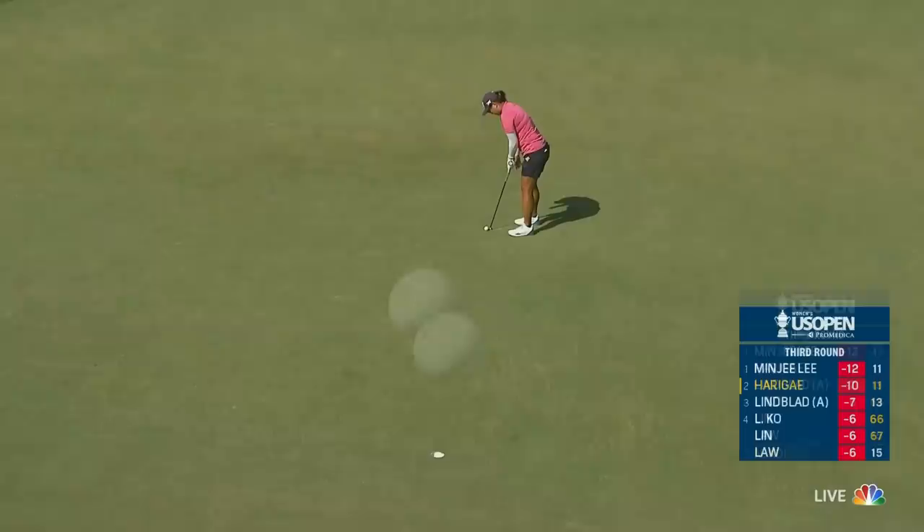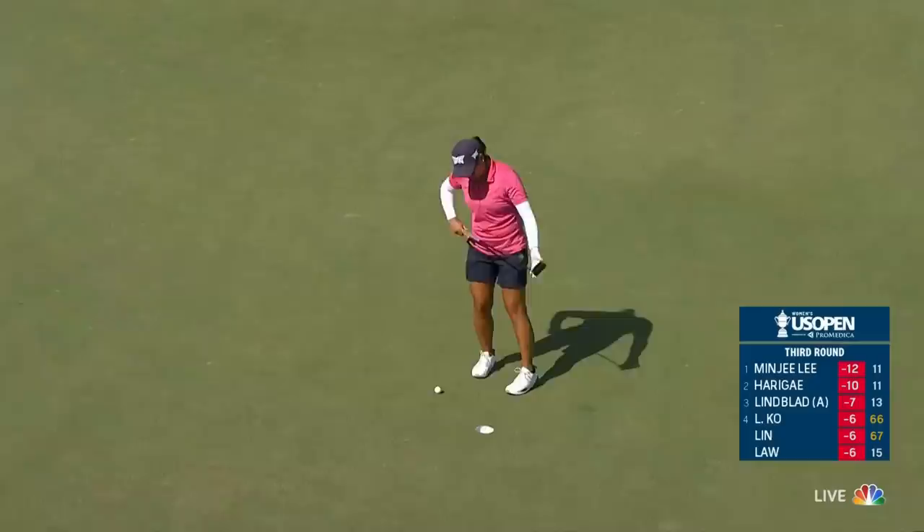Harigae struggling a little — this for a par. Still outside. Minji's birdie putt, right-to-left break — and just misses. Right now making too many mistakes. That's going to be back-to-back bogeys. Meanwhile, Minji is on a tear with the birdies.